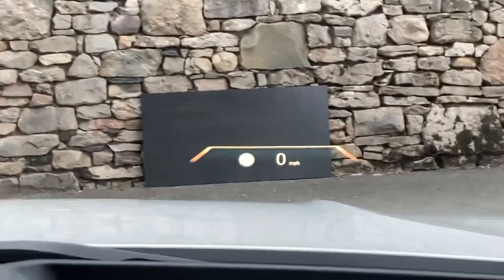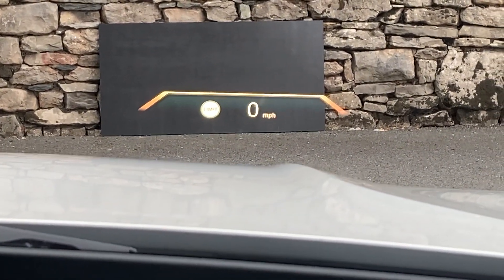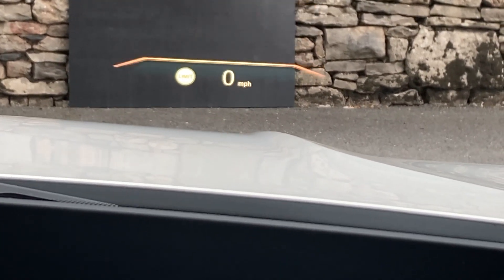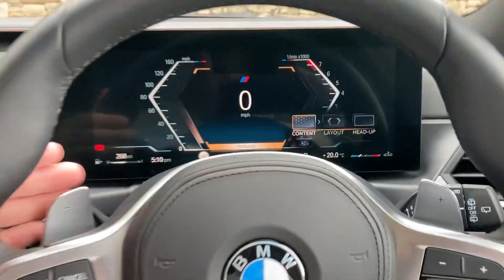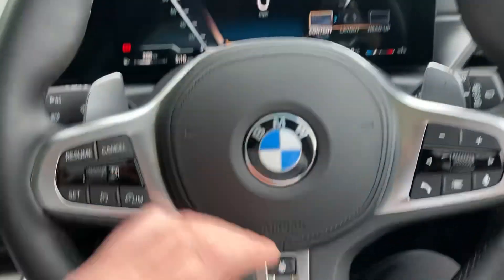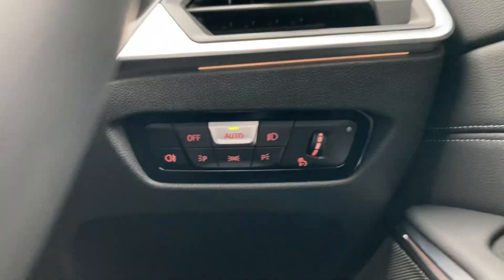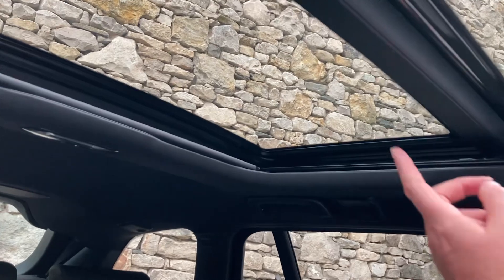Part of the technology pack, we've got the head-up display — you can see it's showing the speed limit and the speed we're actually travelling at, and radio station changes and satellite navigation instructions will also come up on there. We've got paddles on the steering wheel to change gear manually, we've got the heated steering wheel, automatic lights, automatic wipers, and this fantastic panoramic glass sunroof — the rear is fixed and the front will slide or tilt.